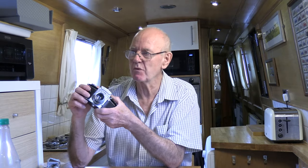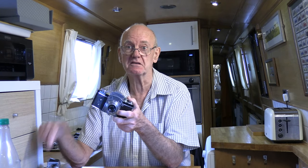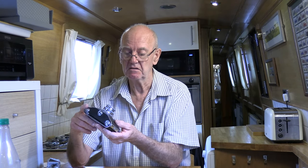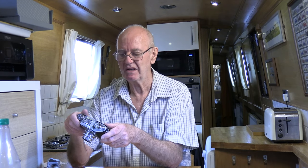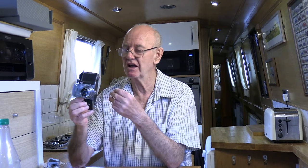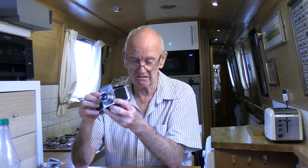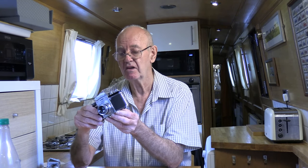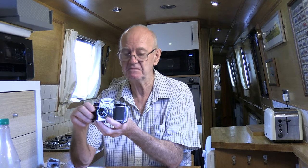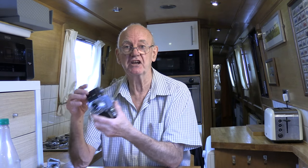Pre-war cameras are more expensive — everyone wants a pre-war Exacta. I'm lucky enough to have two here; I bought one for parts. If you're lucky you might pick one up at a boot sale. Twenty-five years ago I picked them up for a fiver. For a really good example with the round magnifier, you might have to pay up to a thousand pounds.